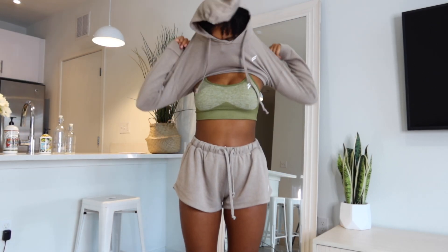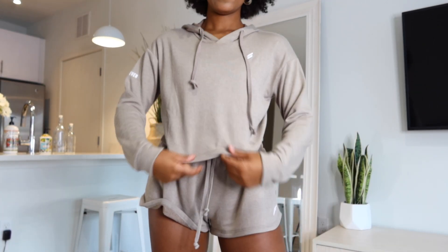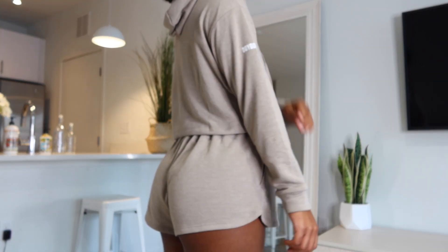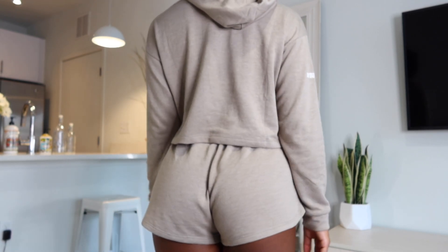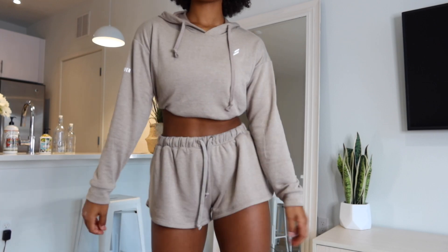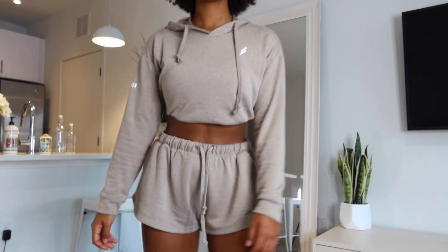Alright, here's the freedom cropped hoodie in this colorway. I got this in a small — it's the same hoodie as the black one I showed you before, just paired with these shorts. You can also get the black shorts to match the black jumper I showed earlier. Same minimal branding, super comfortable. I promise when you get this set you will not be able to take it off — it is literally the most comfortable piece you will ever put on.